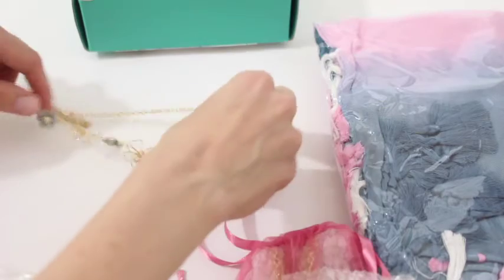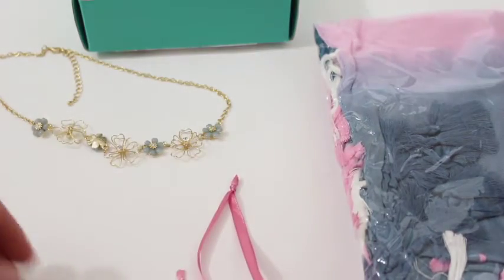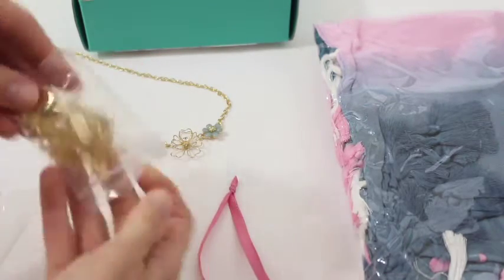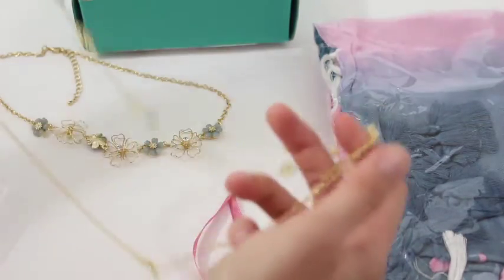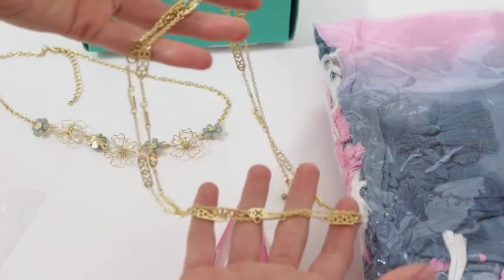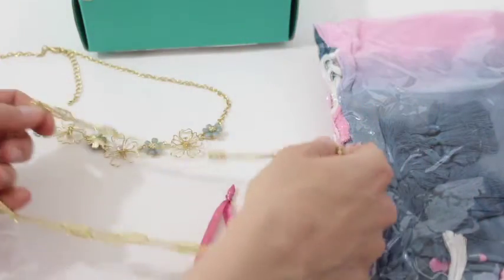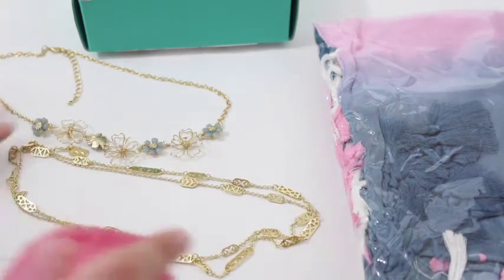So there is that necklace. Then we've got this little one — I was wondering if it was going to be a bracelet, but it's actually a longer necklace. This is perfect. It's a long piece, going to come down probably to like your chest area. I love this because it's simple — there's not a lot going on, so you can wear it with a lot of different things.